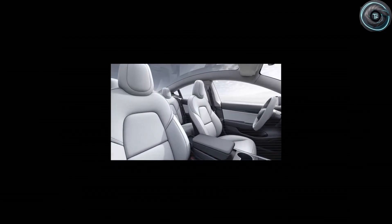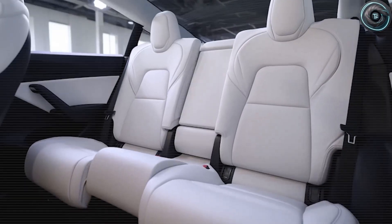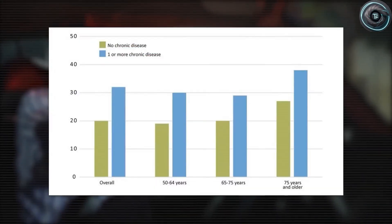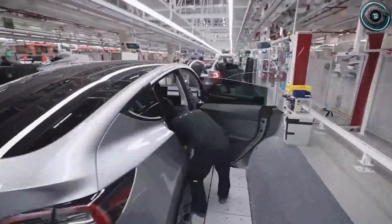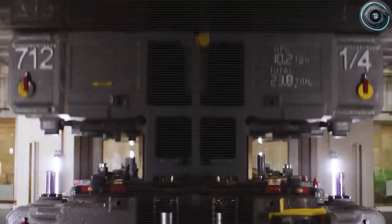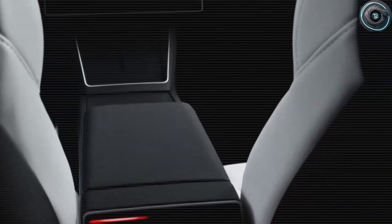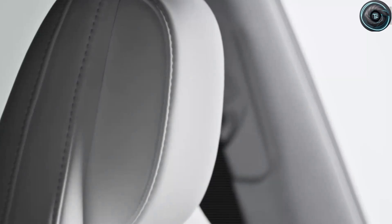Meanwhile, half a world away in Austin, Texas, inside Tesla's Gigafactory, a different conversation was happening. Elon Musk had one mission: to make the electric car truly universal — not just for early adopters or tech enthusiasts, but for everyone. That's how the Model 2 began. It wasn't born in luxury boardrooms or flashy design studios. It started with data — millions of hours of feedback from real Tesla owners across the world. What worked? What didn't? What scared them? What delighted them? And buried inside that mountain of data was a truth so simple it felt revolutionary: people don't want complicated. They want confidence.